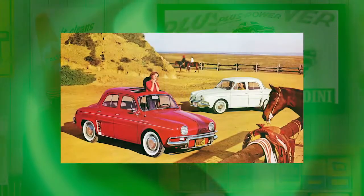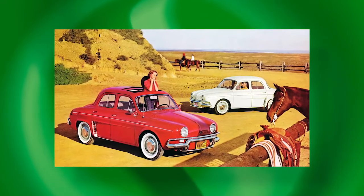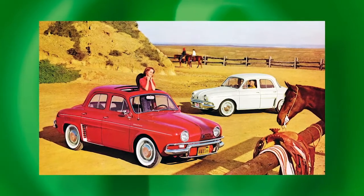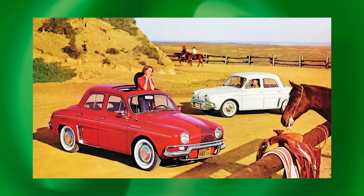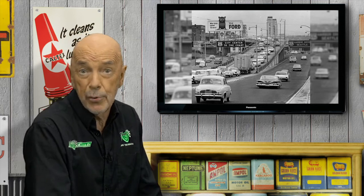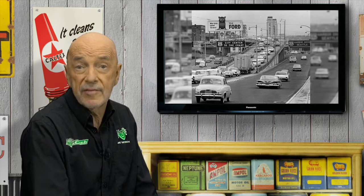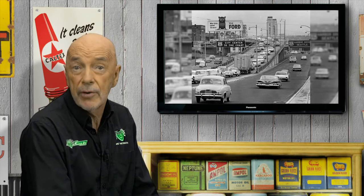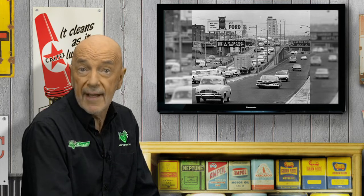Like the Volkswagen, the Dauphine was exported to the US in droves, but unlike the German car, its reputation would be lastingly damaged for American consumers by the end of 1960. The Renault simply failed to stand up to 15,000-plus miles per year and had not been designed to cruise all day at 65 or 70 miles per hour, which is what typical American customers, growing accustomed to V8 engines, expected.